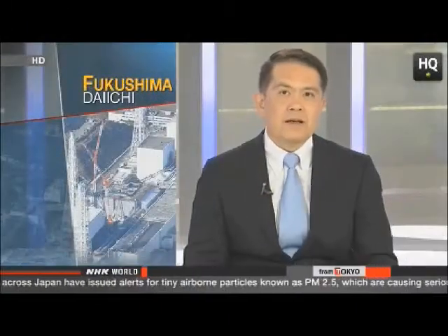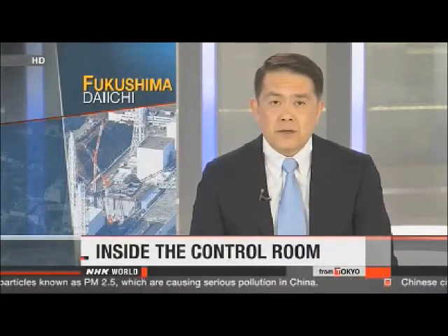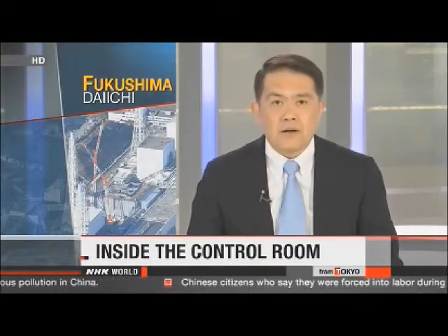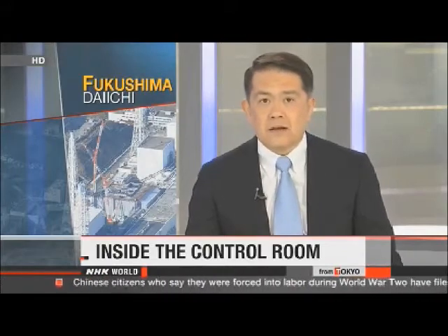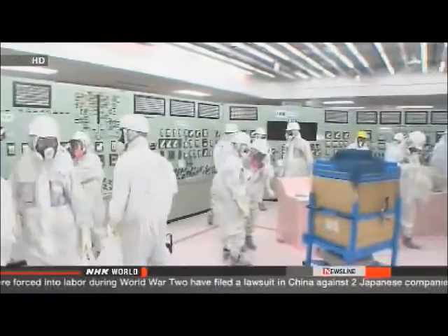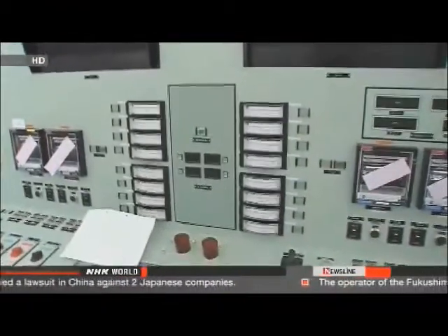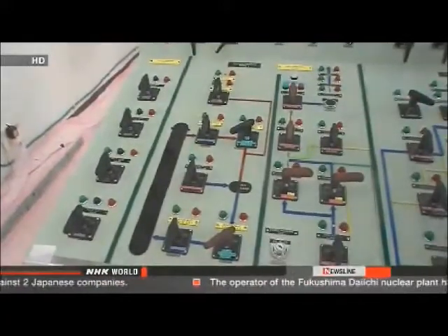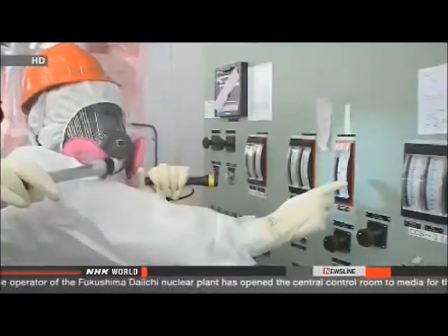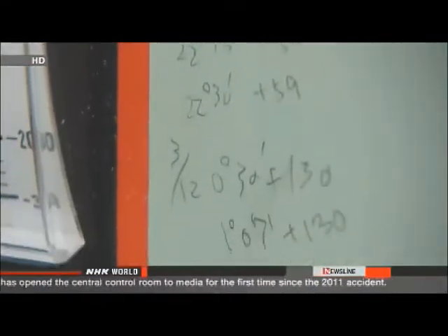The operator of Fukushima Daiichi has opened the central control room of reactors number one and two to the media for the first time since the 2011 accident. The room shows signs that workers on duty that day struggled in the dark to get the power back on. Located next to the reactor buildings, it is where workers struggled to contain the crisis amid rising radiation levels. Radiation in the room just after the accident measured one millisievert per hour, but due to decontamination efforts, the level has since fallen to less than one one-hundred-and-fiftieth of that figure.